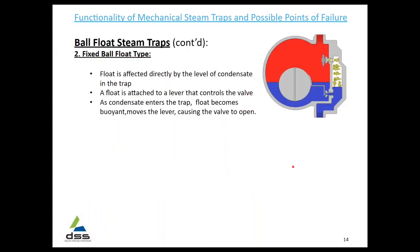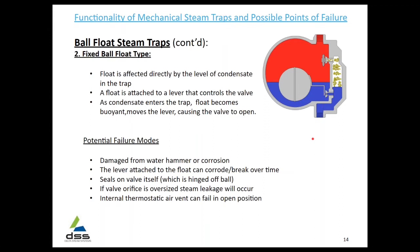Very similar to that is the fixed ball float. It has an actual lever that will act as the ball moves to open and close the valve. Very similar failure modes, with the addition of some additional moving parts that can also cause failure.